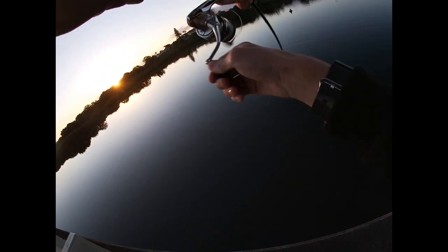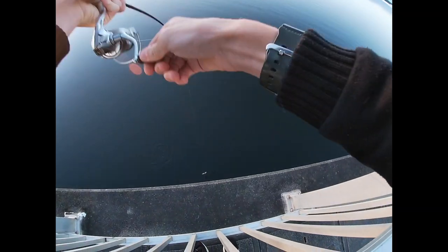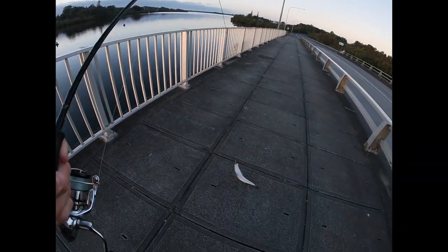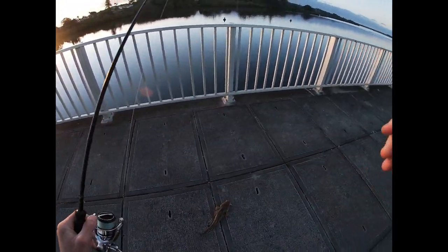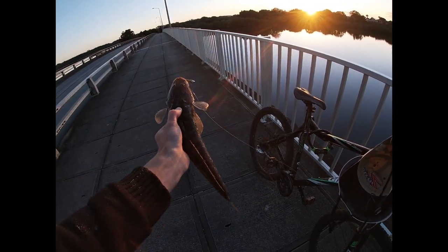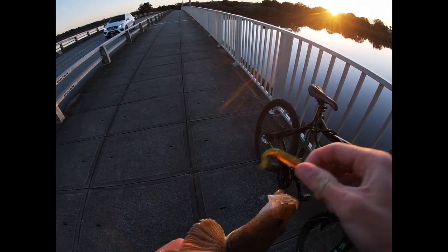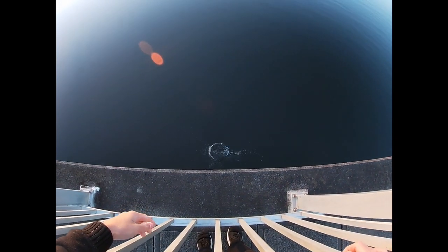Got one — probably a little flattie, yeah, slightly bigger than the last one. Slowly getting bigger, another flattie just in that deeper channel, still getting on the slim swims. Nice little flatty, scoffed the slim swims. He's probably about 32 to 34 centimeters, just under legal size. Get the hook out and let him go, let him find another day.